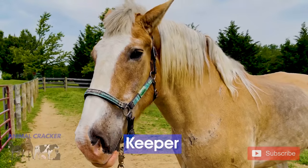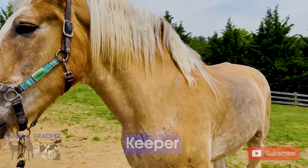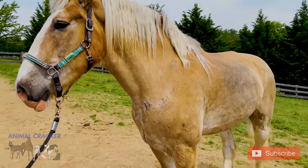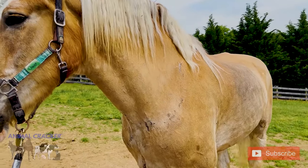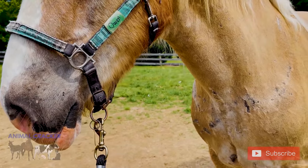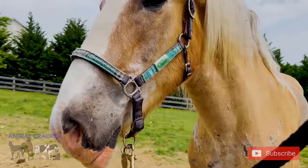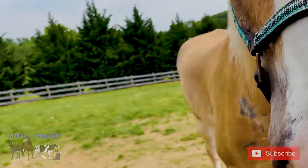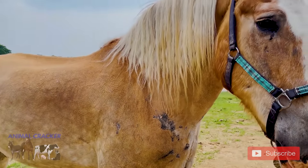Here we have Keeper — a Belgian who came to Gentle Giants Draft Horse Rescue. You can tell he's a plow horse from all the scars on his chest, back, and shoulders from the yoke and harnesses. He's still very underweight even though he's gained a lot of weight in the six to eight months he's been here. Everybody loves him — they call him Keeper because he keeps an eye on everyone, and he's a keeper in that they want to keep him.